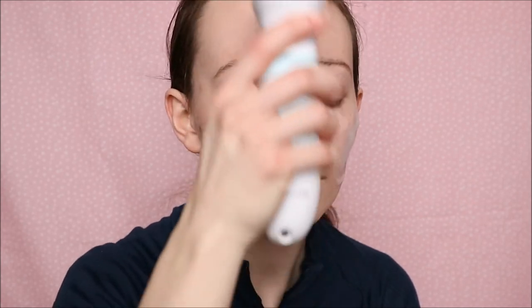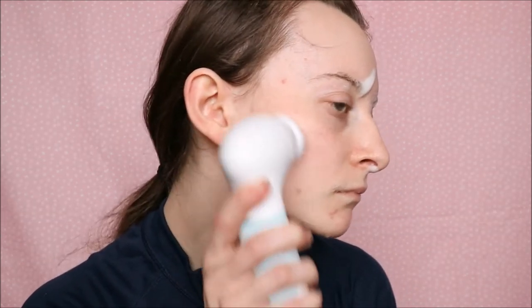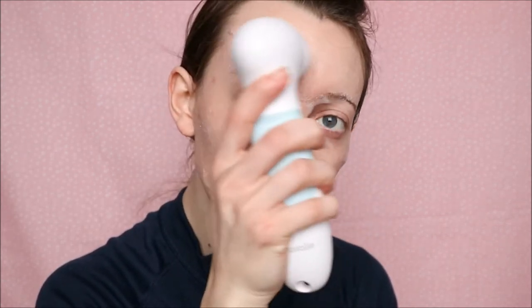I'll show you a little clip of me using it with the cleanser now. As you can see, that is so easy to use. I tend to put the cleanser on my face first and then use this, but with something like the Pixi one you could just put it onto the brush itself and then apply it to your face — it's really up to you, whatever you find easier. I would 100% recommend one of these and I'll leave a link to it in the description bar below. I just think it is amazing — so easy to hold, and it really works.